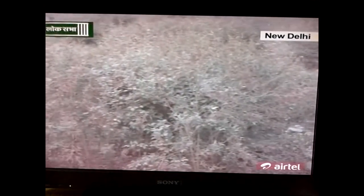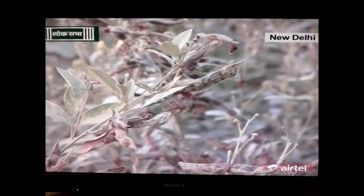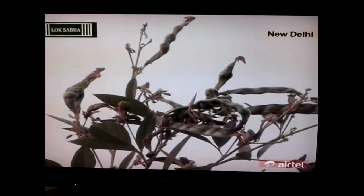Arhar is an important pulse crop in the country. 85% of the world's arhar is produced and consumed in India. Decoding of its genome will make it possible to develop varieties of arhar with higher productivity, disease resistance, and greater ability to withstand drought.